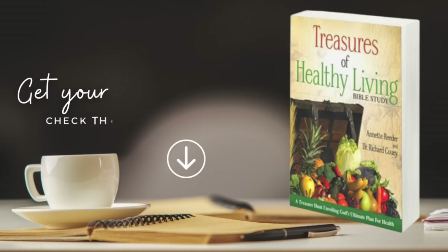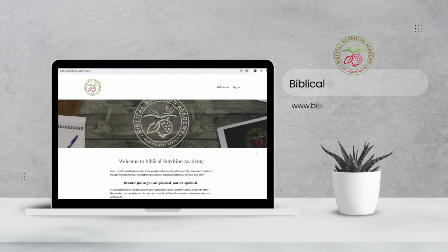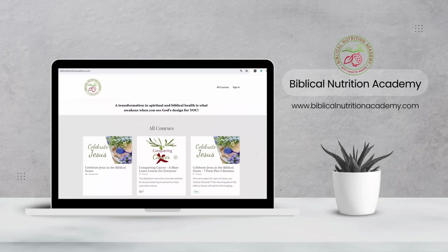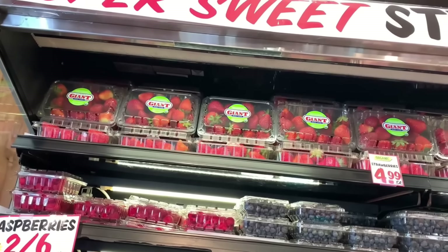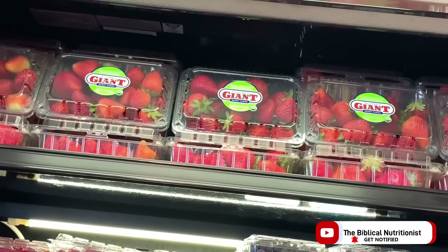I teach three principles in our Treasures of Healthy Living Bible Study and in our courses, so go check those out. These three principles are timeless and they totally apply to today. We're going to go inside Tom Leonard's and look at the organic options and the non-labeled organic options. Sometimes you just need to know your produce person to know which is which.